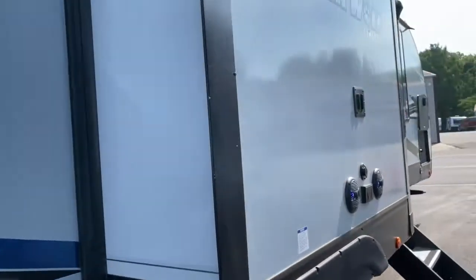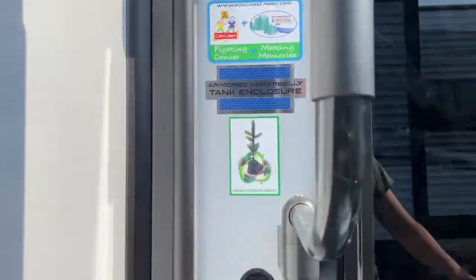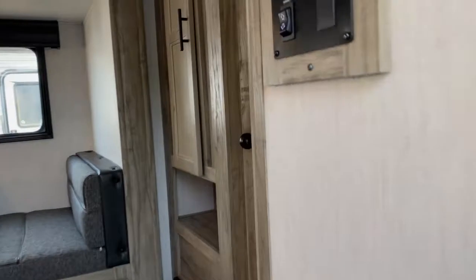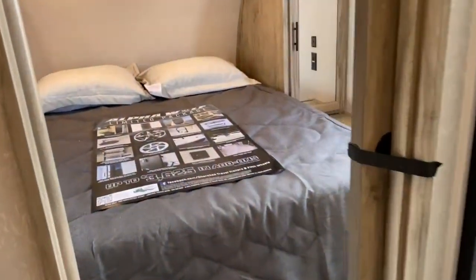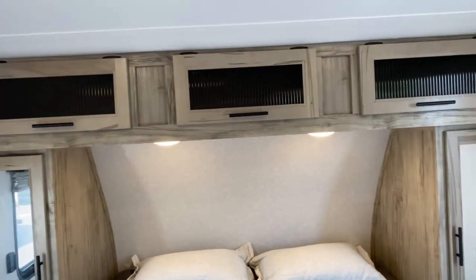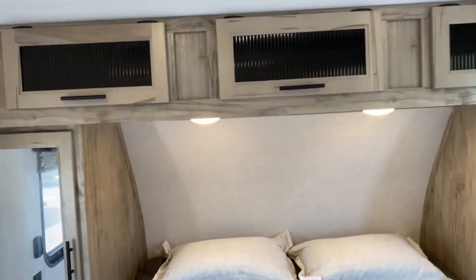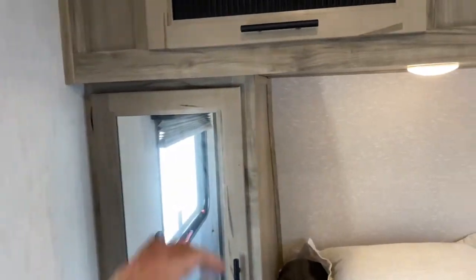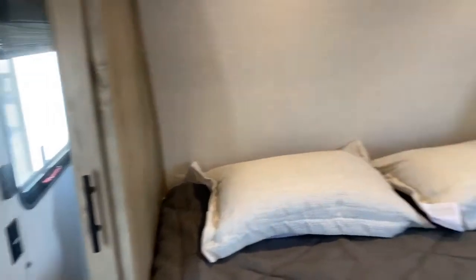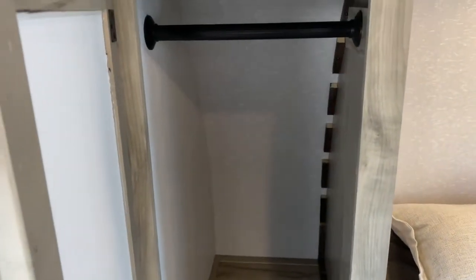Let's go ahead and get a look inside. We're going to walk up here to the front — I want to show you the bedroom first. As you can see, it does have some storage space up top. There's a fair amount of space on each side of the bed, and you do have mirrored closets that are fairly deep.